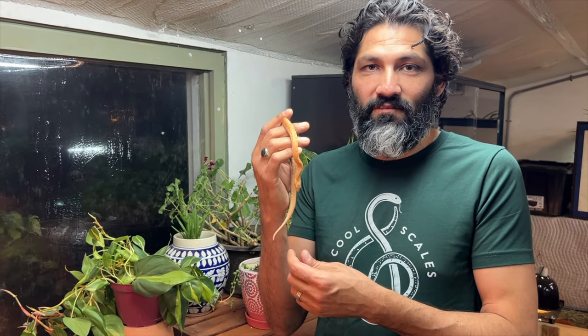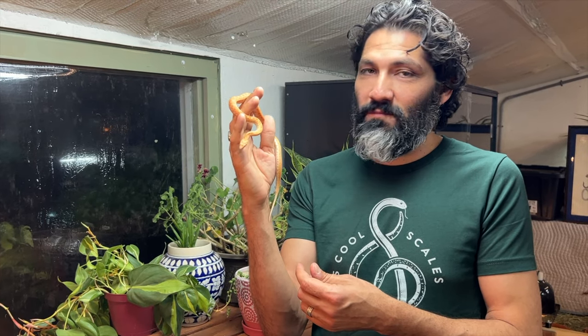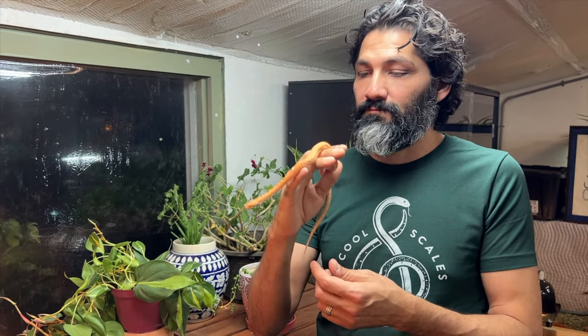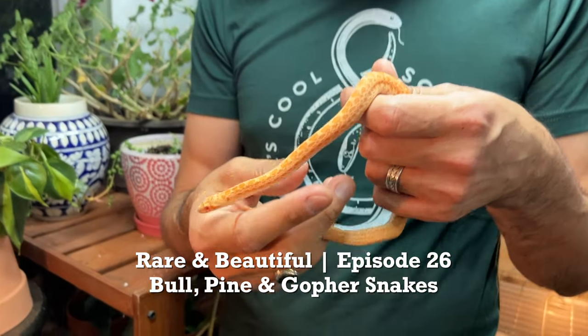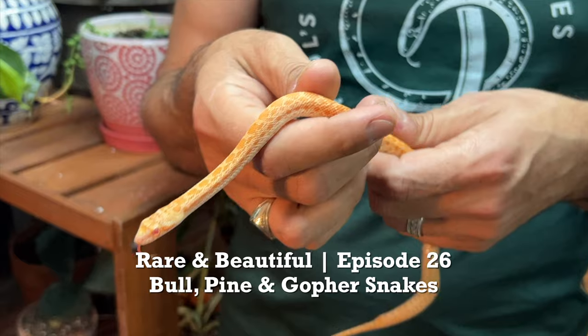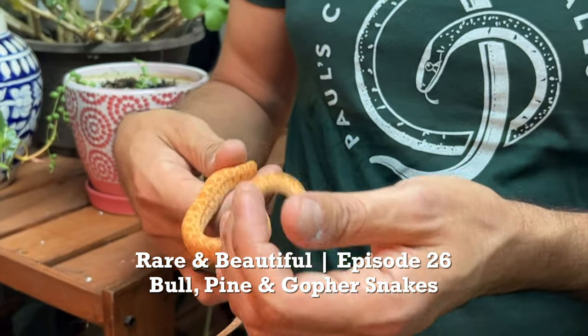Hello everyone, welcome back to our video series 'Rare and Beautiful' for another awesome reptile to show you guys today. We have a group of snakes in the family Pituophis, which includes bull snakes, pine snakes, and gopher snakes.